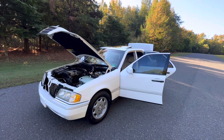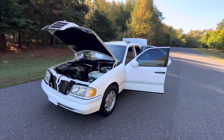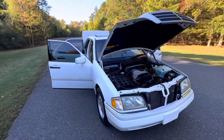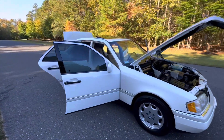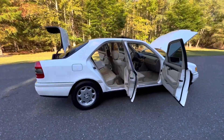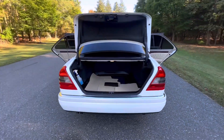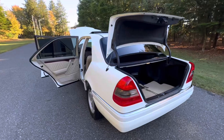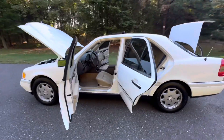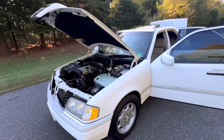Hey, back again. It is October 6th, 2024. Just showing this 1997 Mercedes-Benz C230. We're going to be going over the cosmetic condition of the engine bay and the interior. The car is in absolutely pristine condition from every angle.